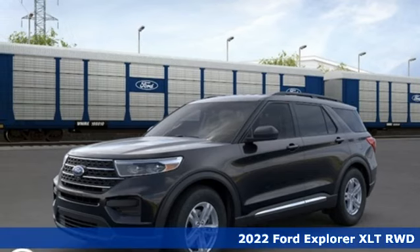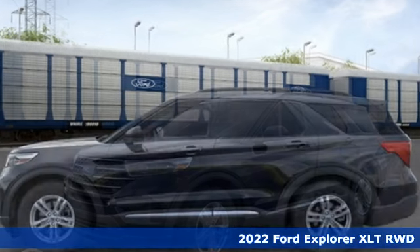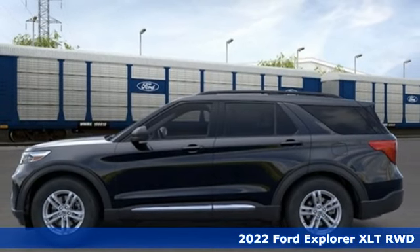Here's a new 2022 Ford Explorer. The adventure starts where the pavement stops in this capable SUV.